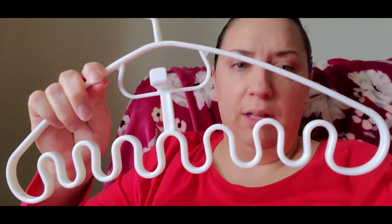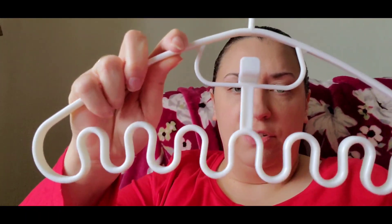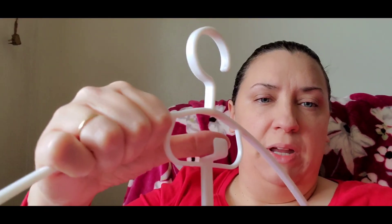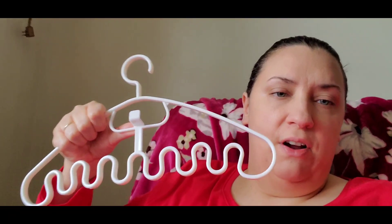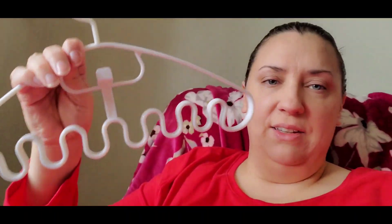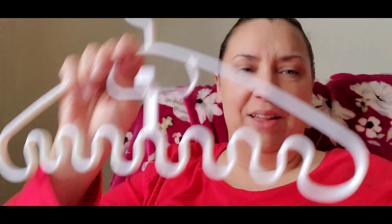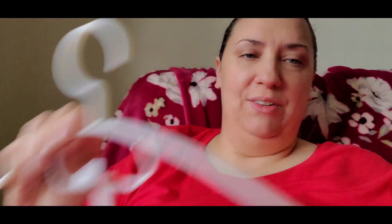This next item isn't a beauty item but I thought it was pretty cool. It's a multi-hook hanger — you can hang tank tops on each little hook, or hang your delicates like bras to air dry after washing. It even has a little hook at the top and you could use it for scarves, belts, and more. I don't remember how much it was, but I thought it was practical and cool.